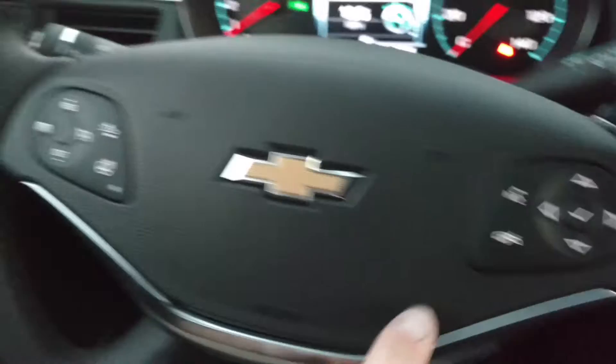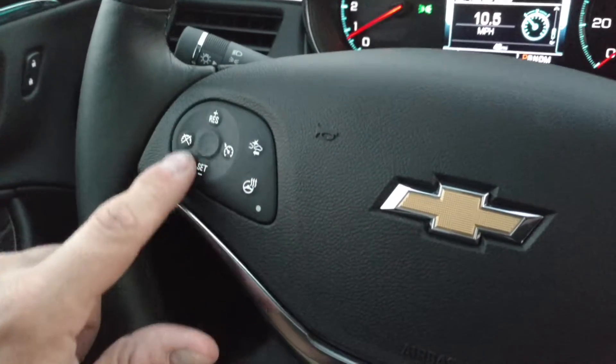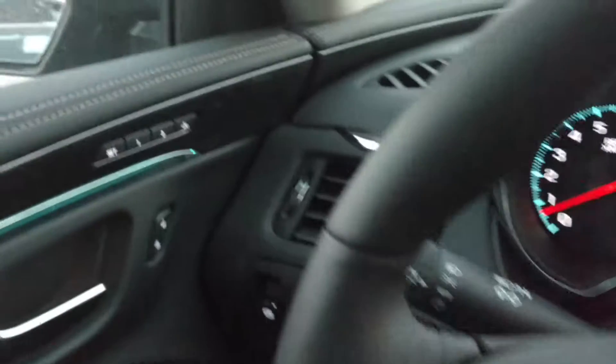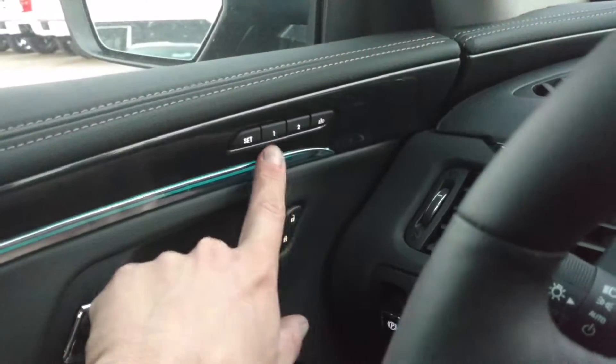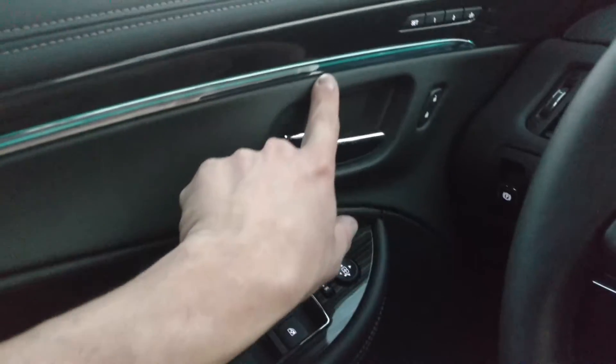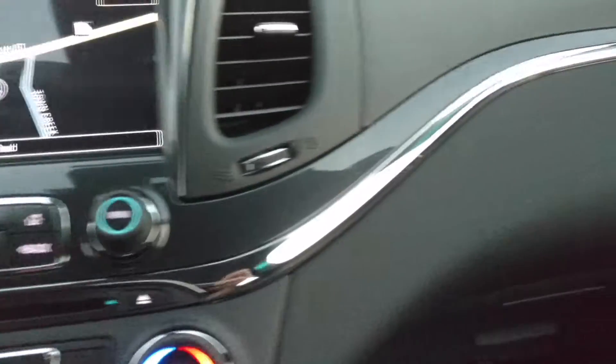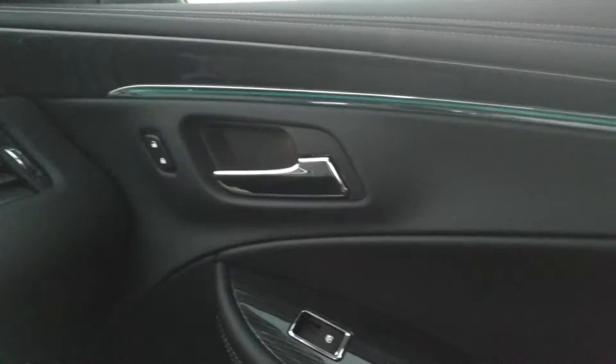Here's your Bluetooth buttons, your heated steering wheel, forward collision alert, cruise control buttons, memory seats, power everything. Now you see you've got a very dim light right here in the middle — it goes right over there, that's your lane departure indicator.